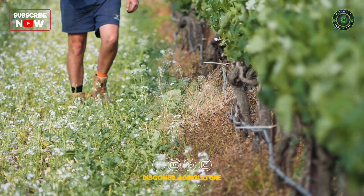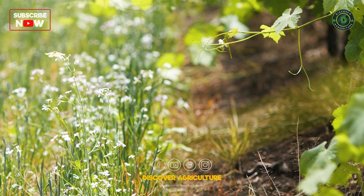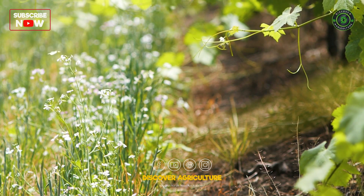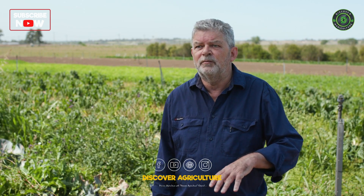Another aspect of physical management on the farm would be companion planting, or leaving areas where there are refuges for naturally occurring beneficial insects to build up and then come back into your crop.